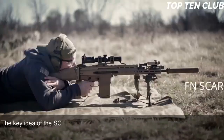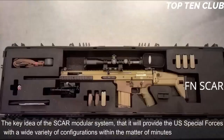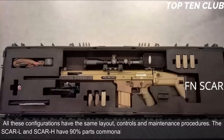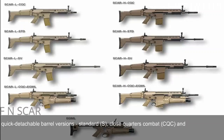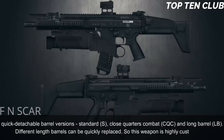The key idea of the SCAR Modular System is that it provides the U.S. Special Forces with a wide variety of configurations within minutes and in field conditions. All these configurations have the same layout, controls, and maintenance procedures. The SCAR-L and SCAR-AGE have 90% parts commonality. These weapons are available in three quick-detachable barrel versions: standard, close quarters combat (CQC), and long barrel (LB). Different length barrels can be quickly replaced, making this weapon highly customizable.